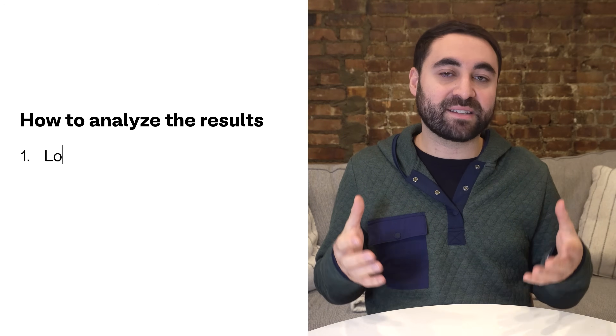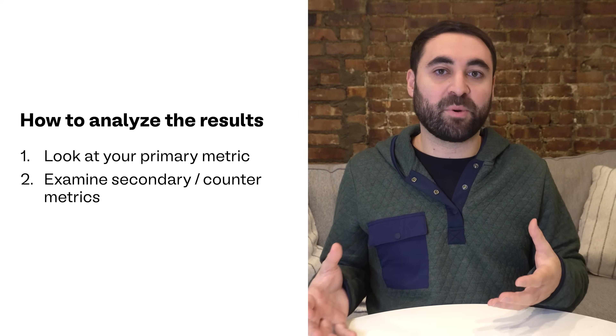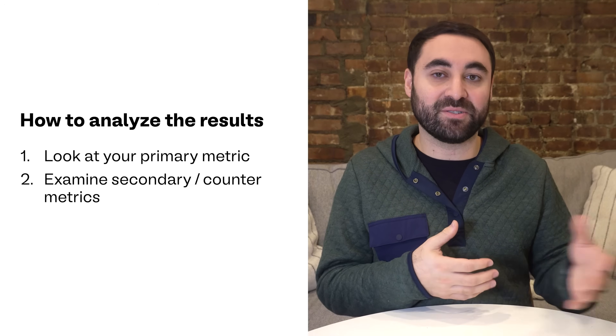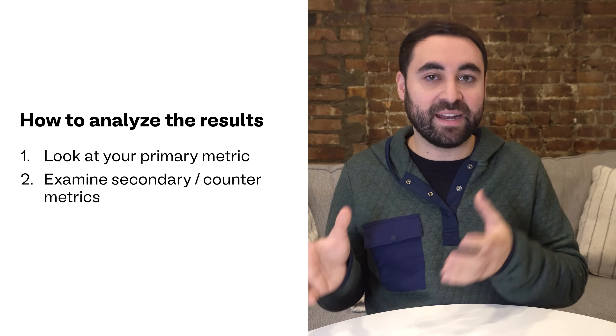Now we've arrived at step five: analyzing the results and deciding on your next steps. After the test concludes, you want to look into your data. Look at your primary metric first — did the variant outperform the control, and if so, by how much? Was there statistical significance? Then you'll want to look at those secondary metrics and any trade-offs. For example, did a higher conversion rate come at the cost of slower page load times?